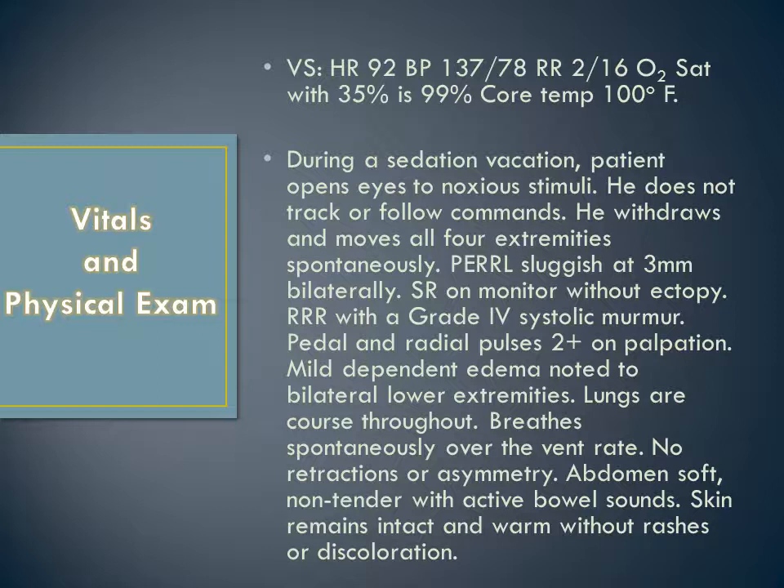Physical exam during a sedation vacation: the patient opens eyes to noxious stimuli, does not track or follow commands, and withdraws and moves all four extremities spontaneously. Pupils are equal, round, and reactive to light with a sluggish reaction at three millimeters bilaterally. The patient has sinus rhythm on the monitor without any ectopy, with a regular rate and rhythm and a grade four systolic murmur.